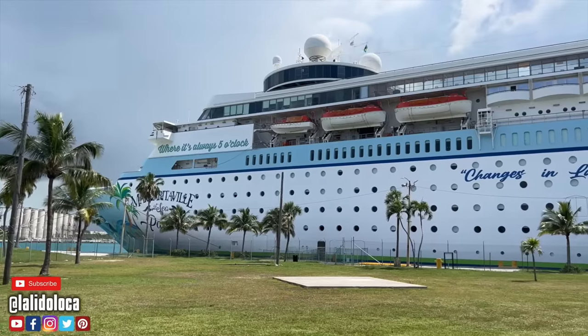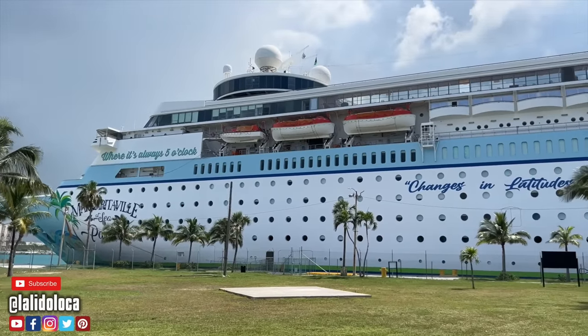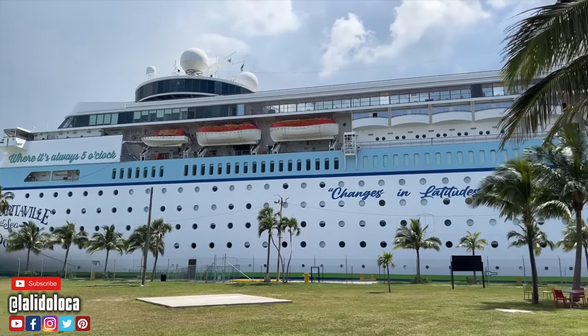Well, I did it. I took a micro cruise. I took a two-night cruise on the Margaritaville at Sea Paradise cruise ship out of the port of Palm Beach. This is my review.